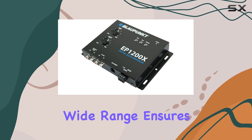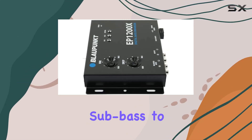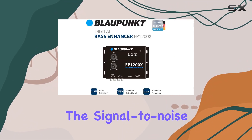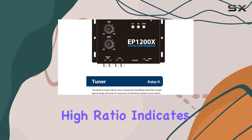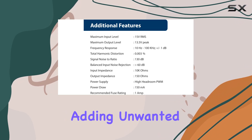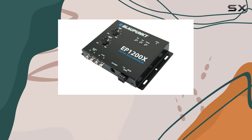This wide range ensures that it captures all the details in the bass spectrum, from the deepest sub-bass to the higher bass frequencies, without losing clarity or detail. The signal-to-noise ratio of 130 dB is particularly noteworthy. This high ratio indicates that the enhancer can significantly amplify the bass without adding unwanted noise to the output, which is a common issue in lesser-quality bass enhancers.